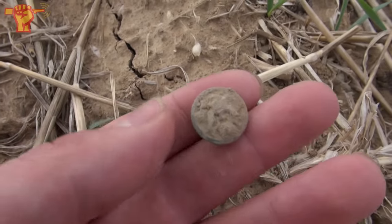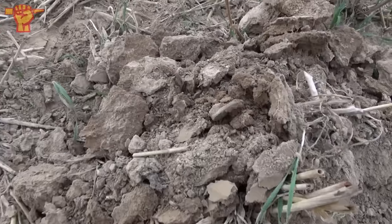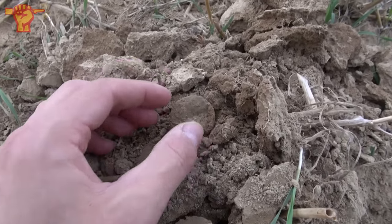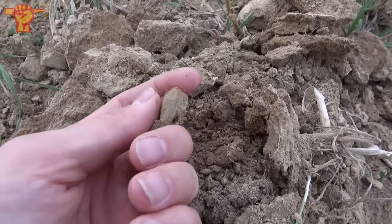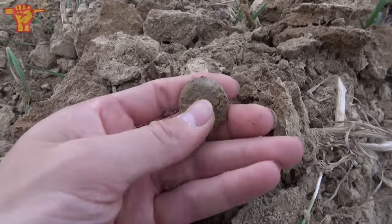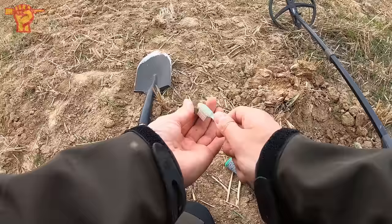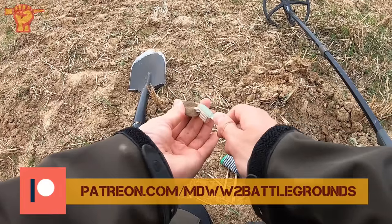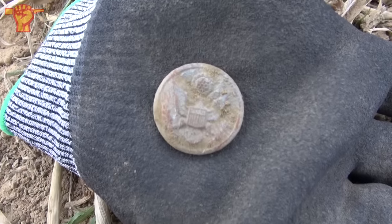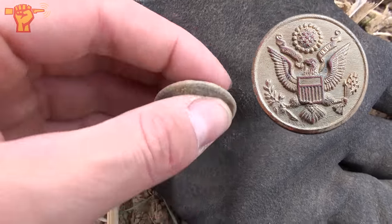Like I said, I only needed a couple of minutes. Look at this — I think we got our first large American uniform button right here. See how big that is — that's huge. This clay soil preserves the finds here quite well. Let's see if we can clean this up a little bit. And there you go — that's the American symbol. It's an American overcoat button, definitely a very neat button.